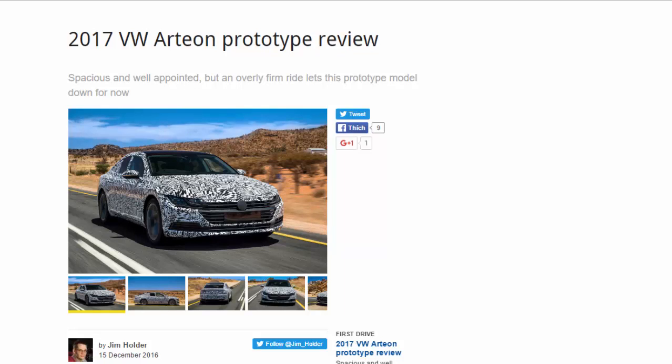2017 VW Arteon prototype review: spacious and well-appointed, but an overly firm ride lets this prototype model down for now.